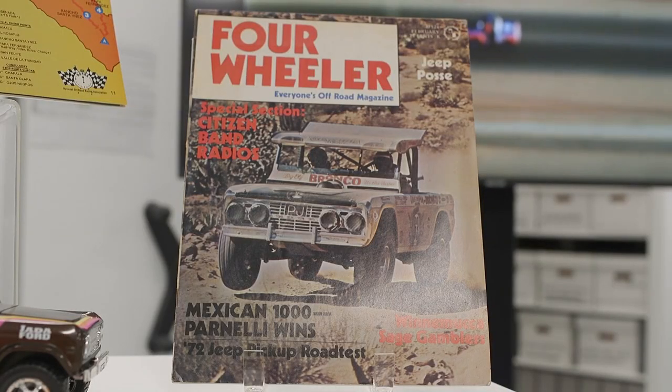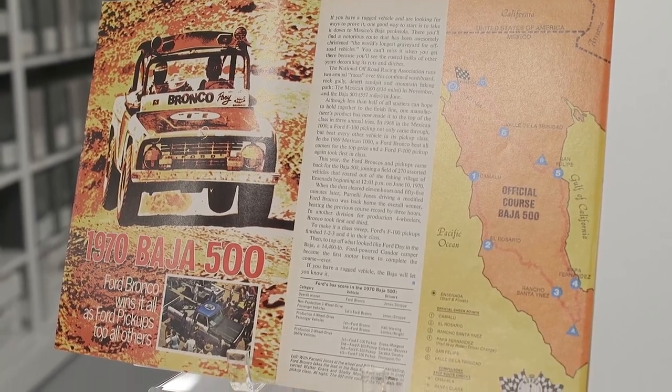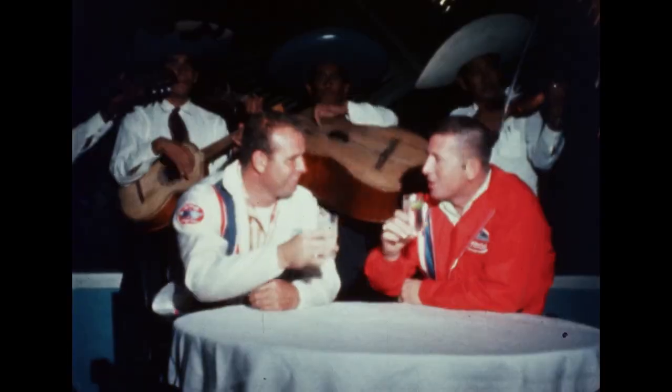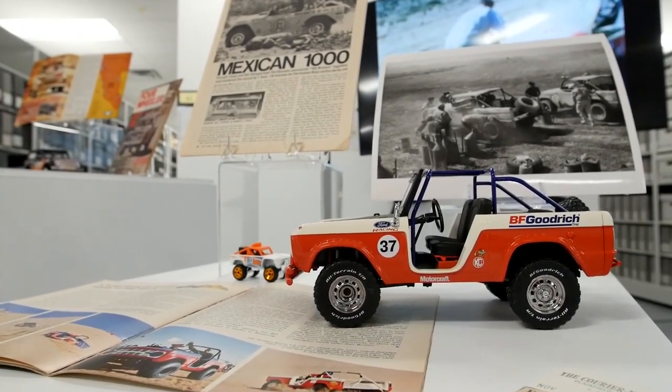We're going to celebrate some of the Bronco racing heritage. Behind me you see some of the Baja materials, some of the racing materials. Bill Strop was given a pre-production version of the Bronco that he modified, and he actually began to win races. In fact, in 1969, the Bronco became the only four-wheel drive vehicle to win the entire Baja race — a record that still stands today.